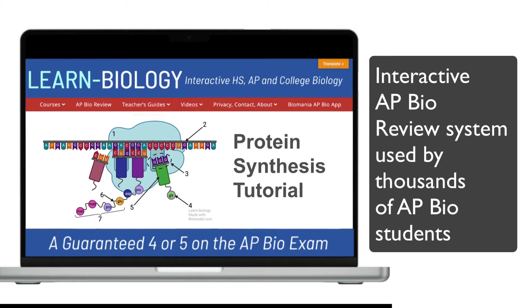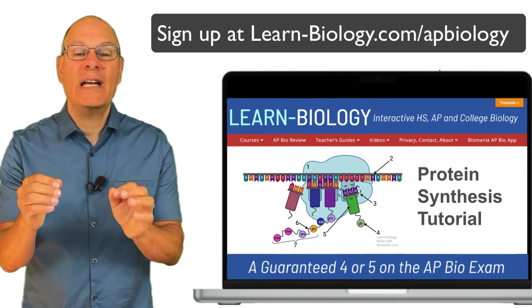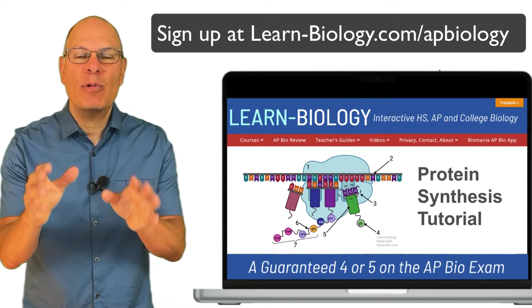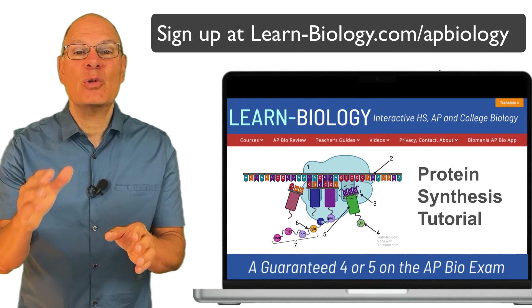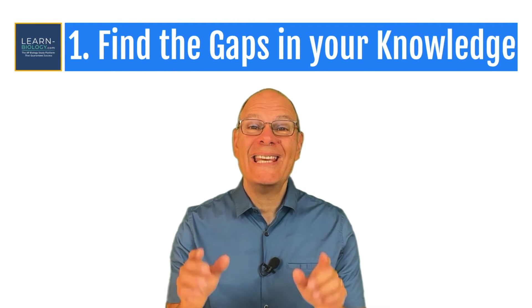Right now about 8,500 students are using learn-biology.com to prepare for the AP Bio exam. A monthly subscription costs $24.95, and in addition to all of the AP Bio exam preparation resources on the site, you also get access to me through live reviews that I'll be doing for subscribers between now and the AP Bio exam.